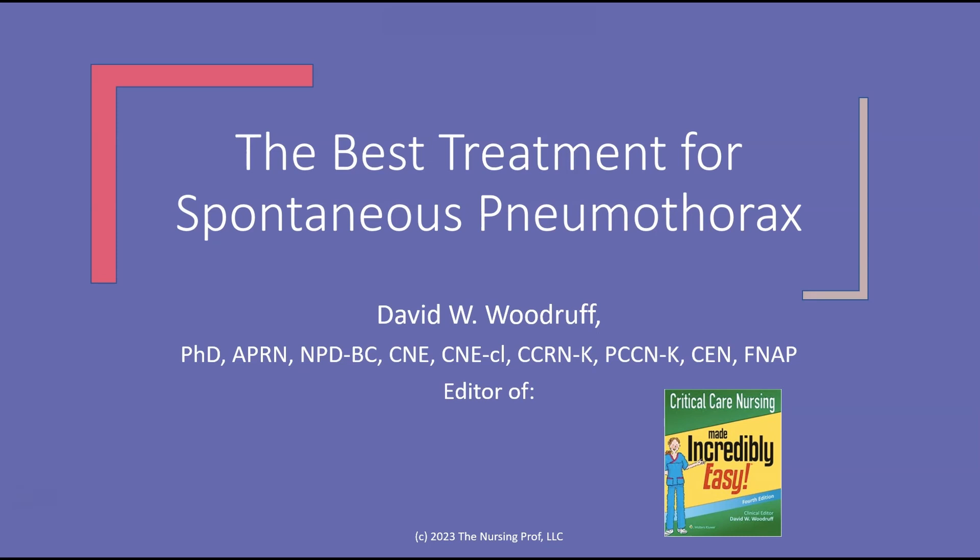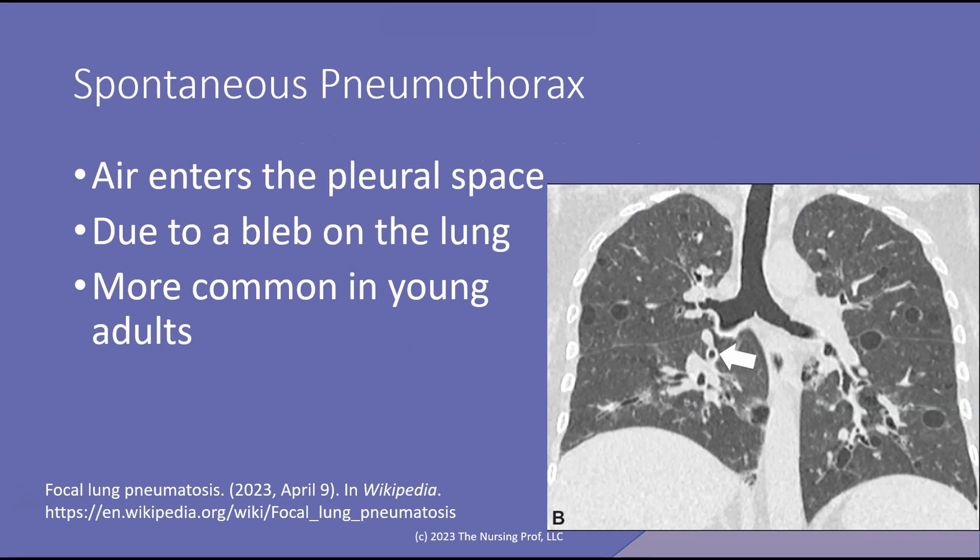Hello and welcome to the best treatment for spontaneous pneumothorax. My name is David Woodruff. I'm the editor of Critical Care Nursing Made Incredibly Easy. I hope to make this incredibly easy for you too. So let's talk a little bit here about spontaneous pneumothorax.